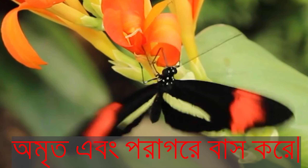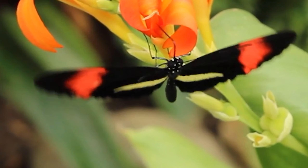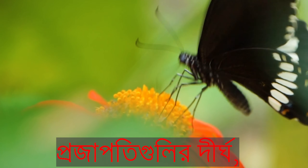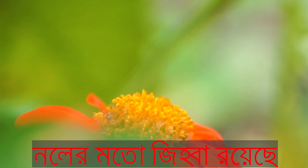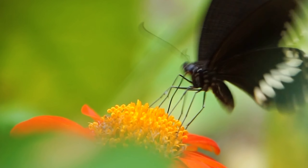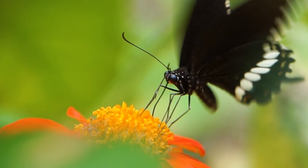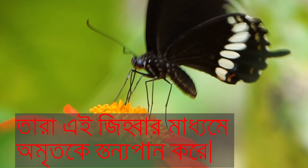Most butterflies live on the nectar and pollen from flowers. Butterflies have a long, flexible, tube-like tongue that goes down into the nectar of the flower. They suck the nectar up through this tongue.